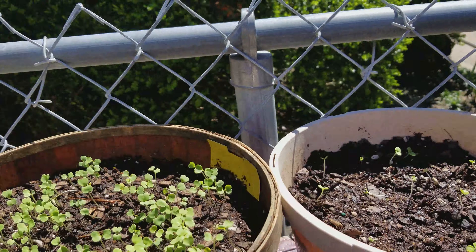The arugula is going crazy! So again, anybody in the Myrtle Beach area, free arugula. These are rainbow bell peppers, so stay tuned for that one — follow me!